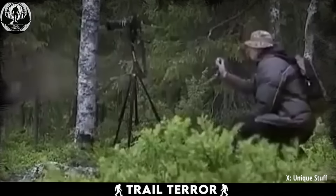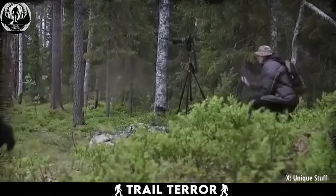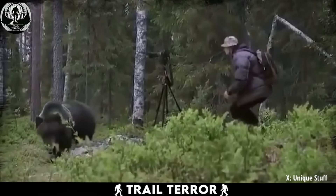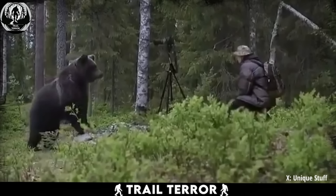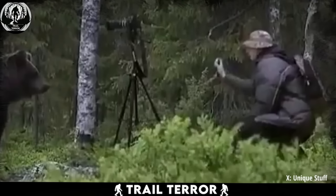The quick-thinking photographer reaches for his bear spray and sprays it directly at the bear's eyes. Startled by the sudden attack, the bear retreats into the woods, bringing the heart-stopping encounter to an end. That was a close call. This video serves as an important reminder for all photographers out there — always have your essentials handy, like bear spray, because you never know when a curious bear might wander into your photo session.